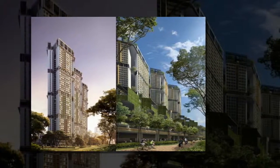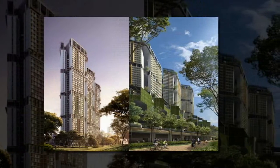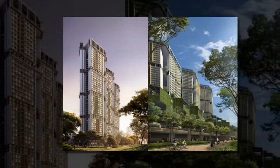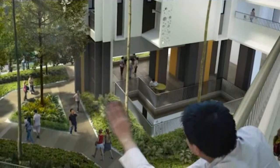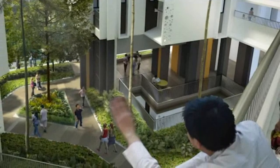Prefab construction has become so widely used that it's now possible to pre-cast a building as large as WOHA's 960-unit Skyville at Dawson housing complex in Singapore. The massive solar-powered city, conceived as a socially inclusive mixed-use development, recently broke ground and has already received Singapore's highest certification for sustainable building design.